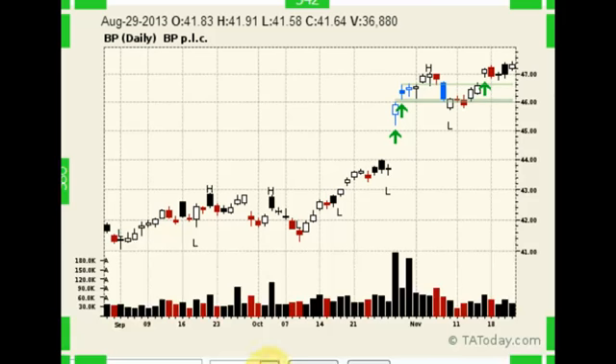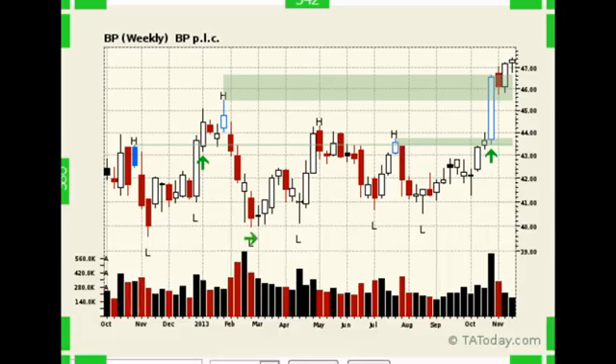Now, if we take and flip this to a weekly chart, what we're going to find there is that British Petroleum has broken out on this time frame. Big volume breakout — that says it wants to go higher as well.